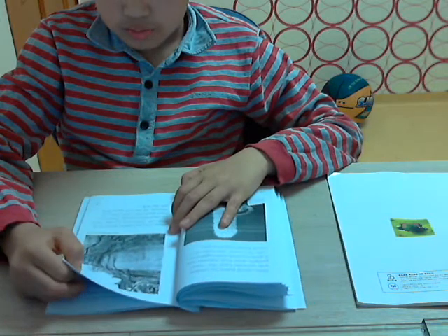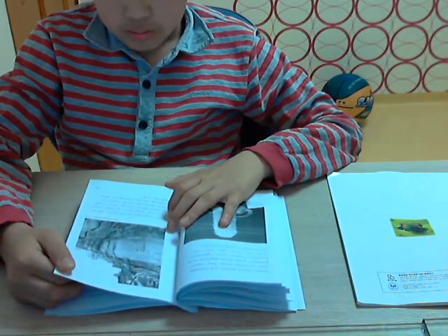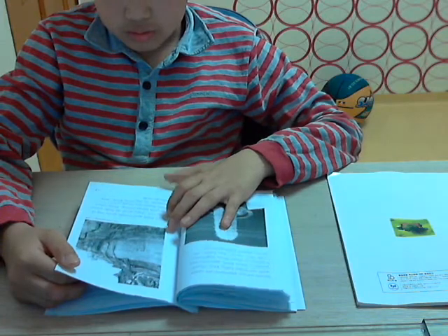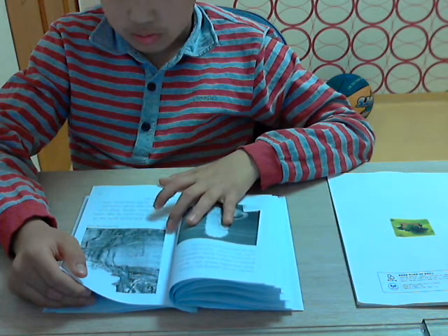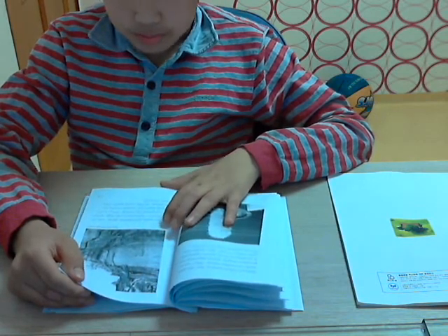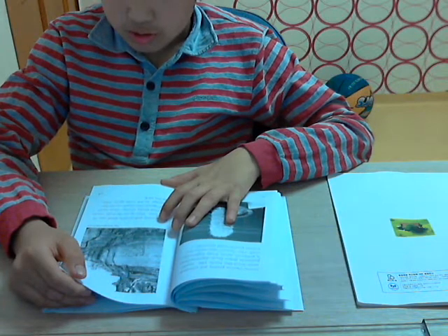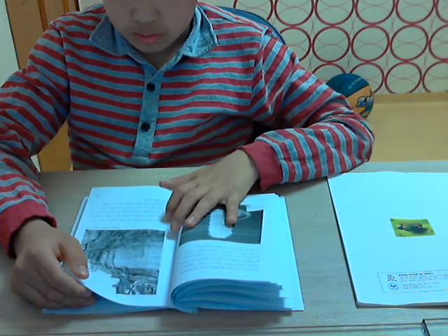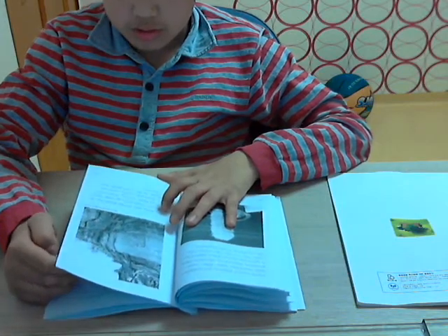Some trees and shrubs grow out of solid rock. They grow in high, windswept places. Their roots reach down into small cracks for moisture. As the roots grow, they split the rock.